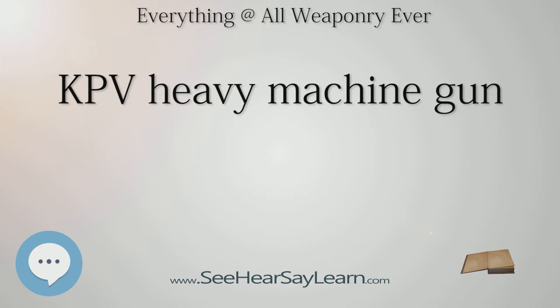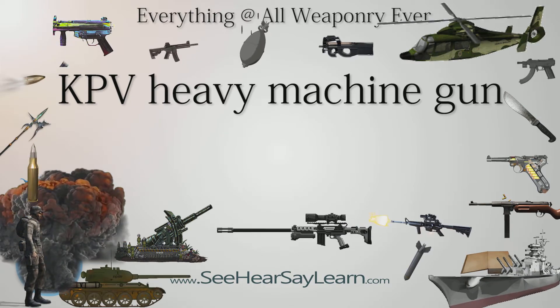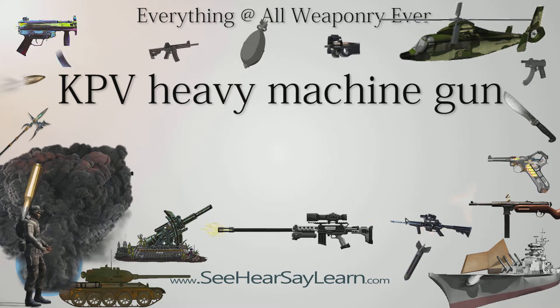Remote Weapon Stations: The Amirati Remote Weapon Station IGGRWS-14 uses the KPV machine gun.